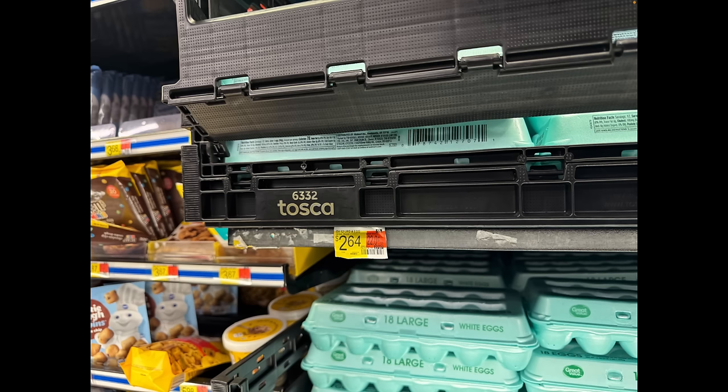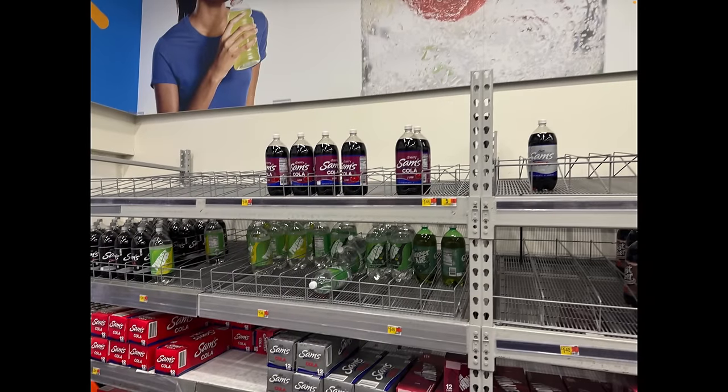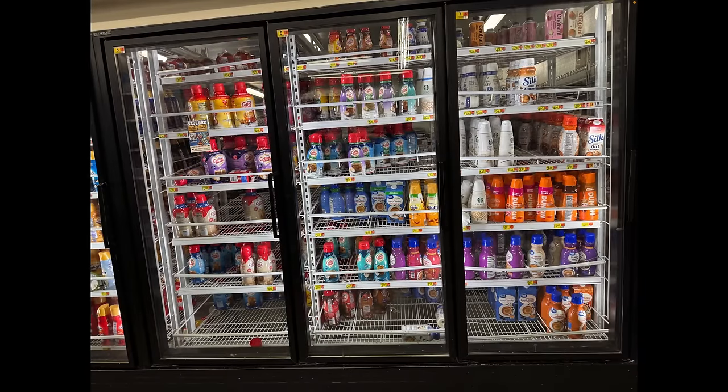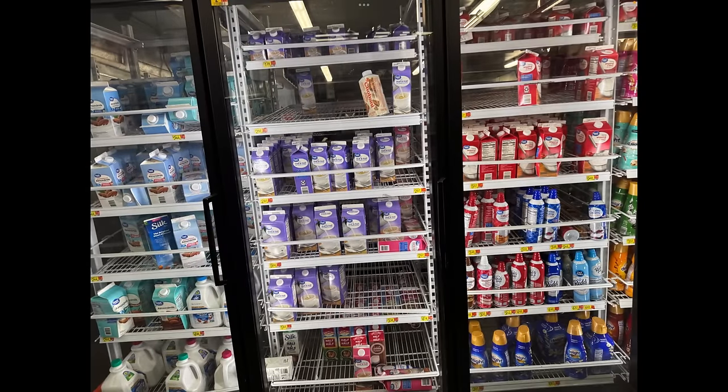Eggs are definitely up in price — remember when eggs were like $1.40 a dozen? They're a lot more expensive now and probably still going to go up. Generic sodas are also having trouble staying in stock, which kind of blows me away since they control the supply chain. Name brand soda prices have gone through the roof too — I used to get a two-liter for a buck on sale, now you can't get one for less than a buck fifty.